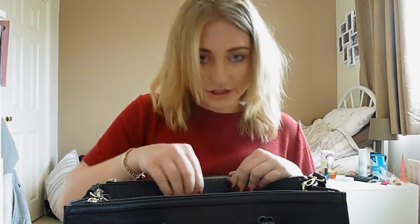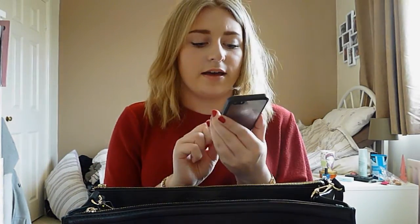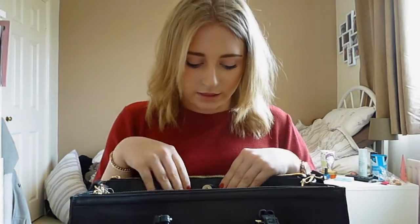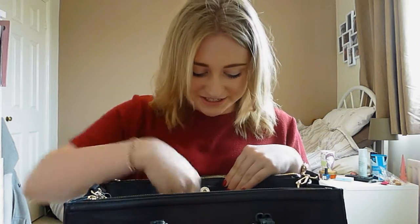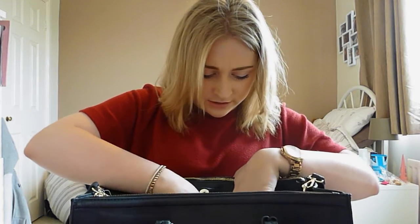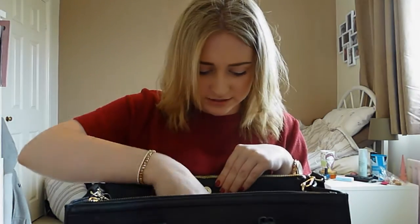In the little sections I have my phone — just the iPhone 5s, not very exciting. That's usually in my pocket to be honest, I think I just slipped it in my bag earlier. I have my student card which I'm not going to show you, and loads of random pens and stuff because I take this bag to college.